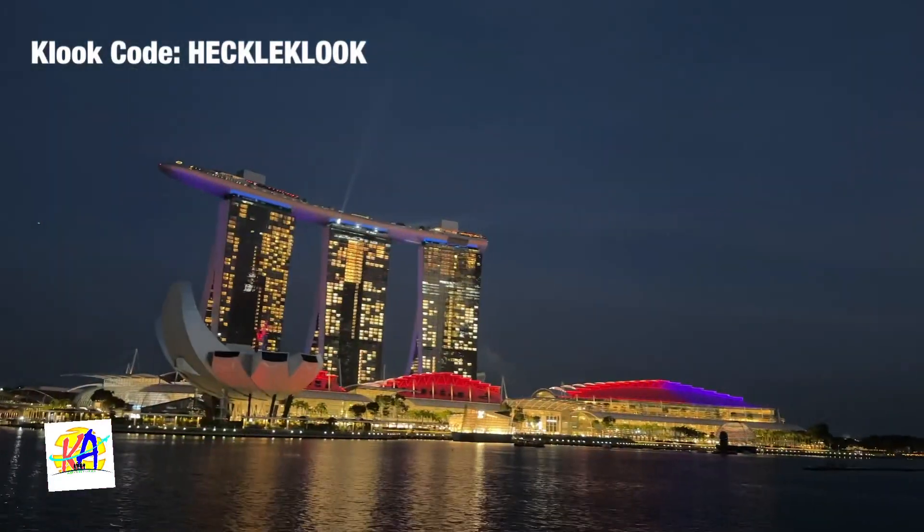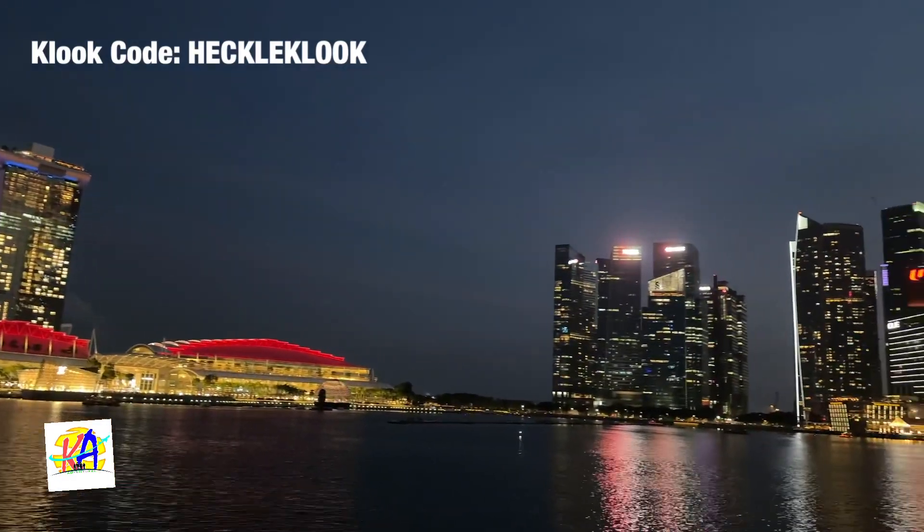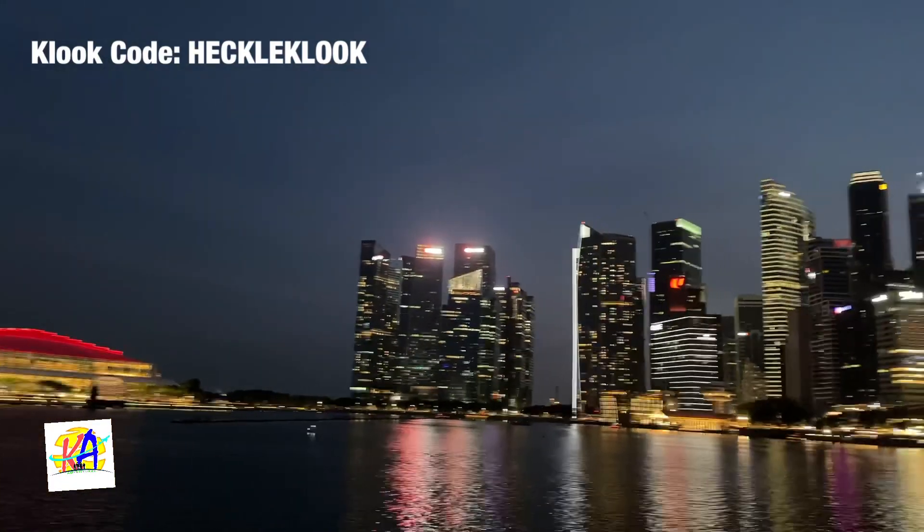After dinner, we enjoyed the night view of Marina Bay Sands and headed to Merlion Park for some photo-ops.